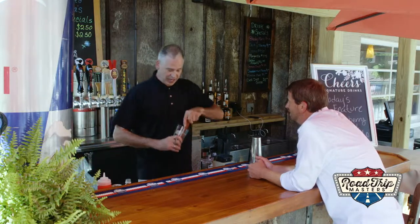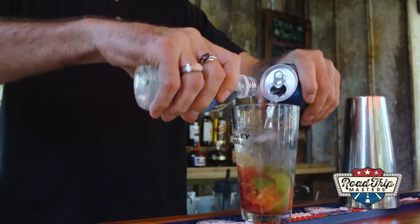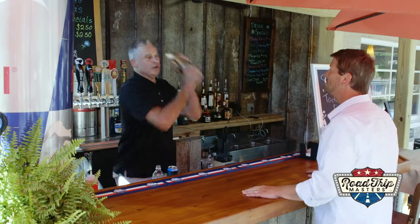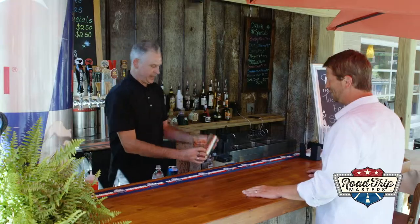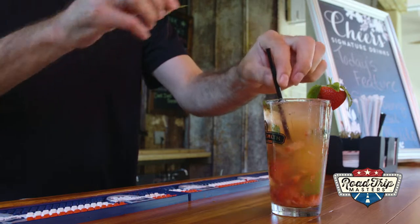A little muddle action going on, getting a little wild and crazy. A little shake and bake — and there it is. Fresh, 100% garden-grown mojito.